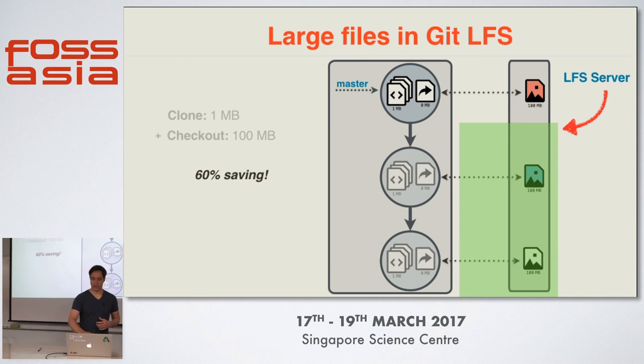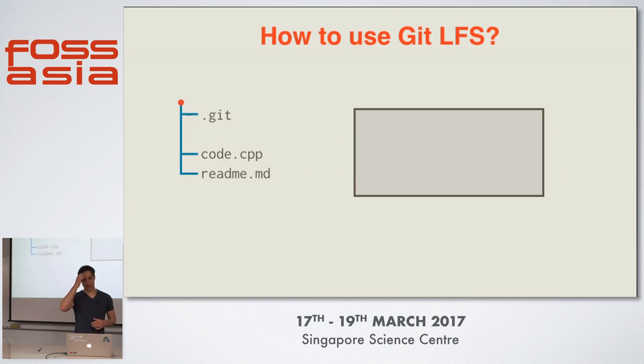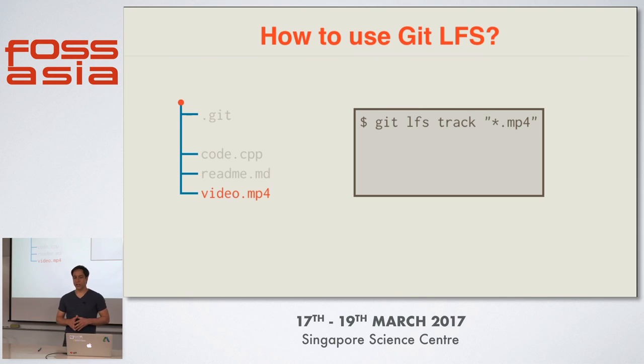This is kind of the schematic view of how Git LFS works, but how would you use it as a user? Here we have a normal Git repository with one source code file and one readme file. Now we generate our large video file and place it in our directory tree. The first thing we need to do — and we only need to do this once — is tell Git LFS what files should be handled with LFS. We do that by using the git lfs track command. Usually people use it by defining a certain extension to track with LFS.